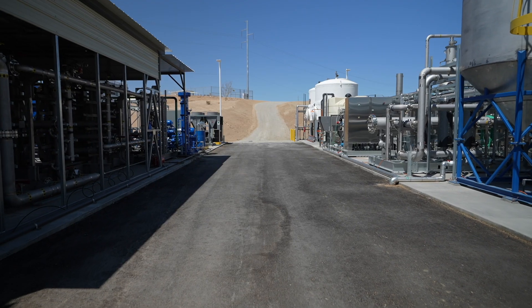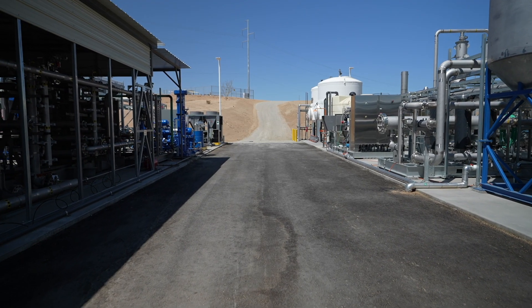Once the methane gas leaves VBWRA's digesters, it makes its way over here to the Energia facility. At this facility they take the methane gas and run it through filtering systems in order to meet the necessary requirements imposed upon them by Southwest Gas for how clean the gas has to be to be put into their system.